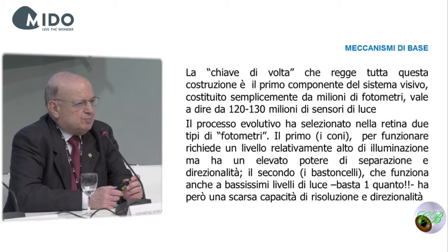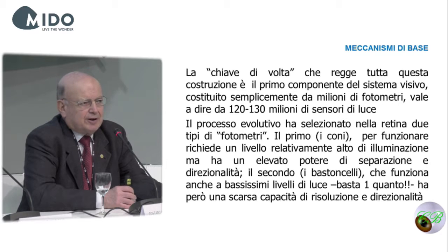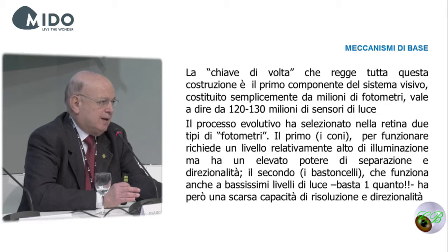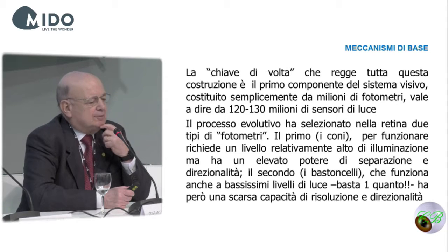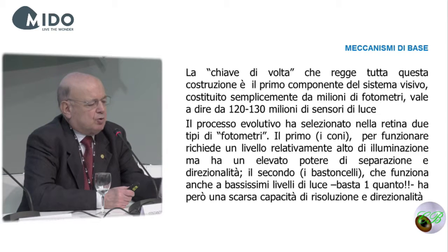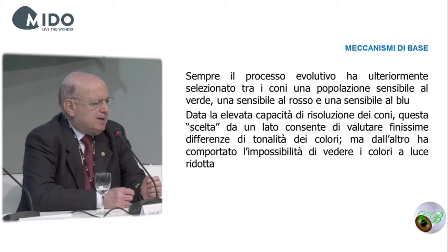The evolutionary process selected two types of photoreceptors: the cones, which require a relatively high level of light — about the light of a candle or slightly less — and the rods, which also work with very low levels of light. One quantum is enough for rods to work. However, they do not have a very high resolution power, and they have no directionality.